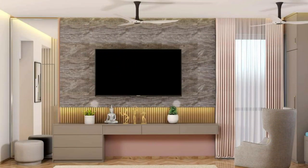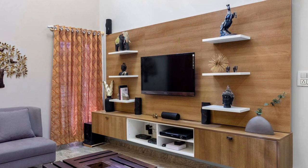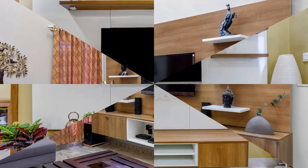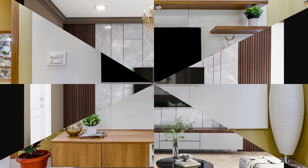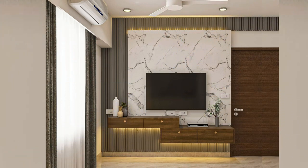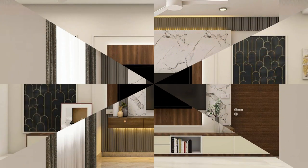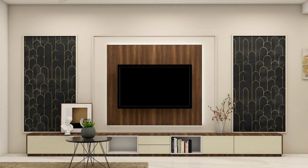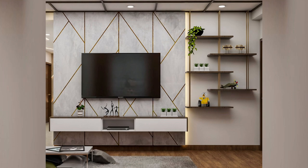Number three: custom-built units. Custom-built entertainment units offer the ultimate flexibility in design, allowing homeowners to create personalized solutions tailored to their specific requirements and preferences. From custom finishes and materials to unique configurations and storage options, these units can be customized to complement any interior style and maximize space utilization.